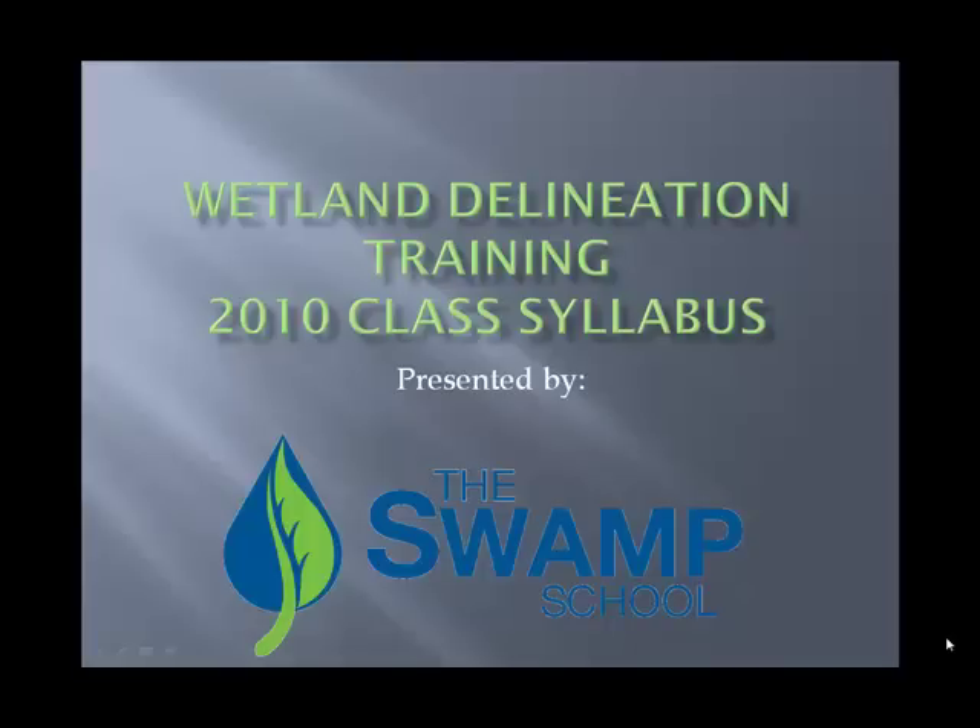Hello, this is Mark Steelinger from the Swamp School, here to tell you a little bit about our wetland delineation training and this is our 2010 video class syllabus.